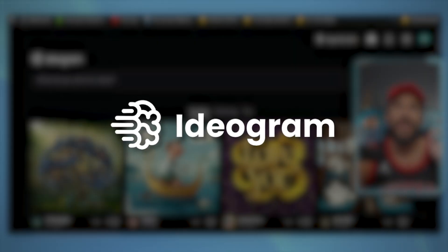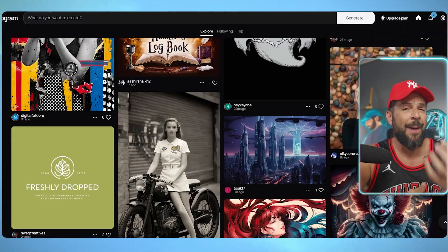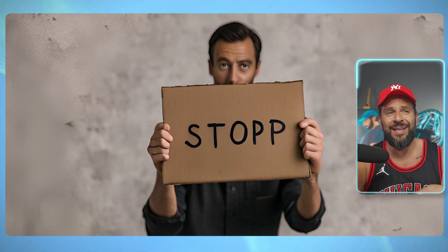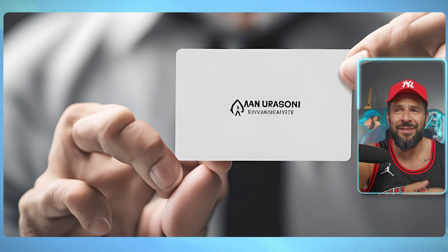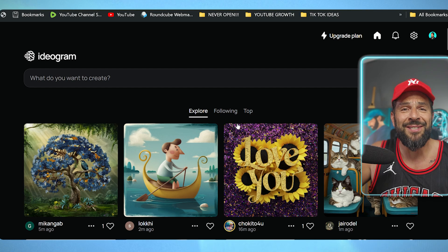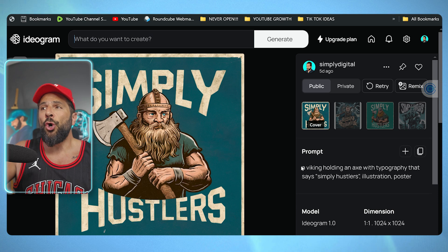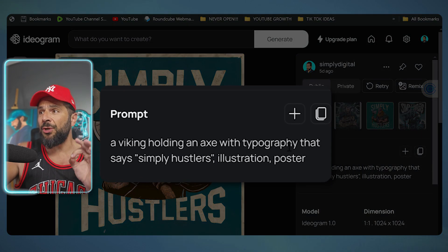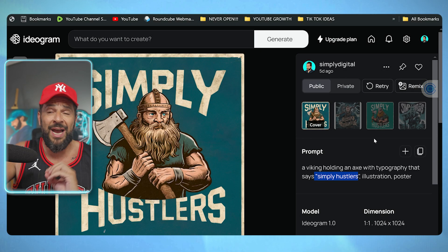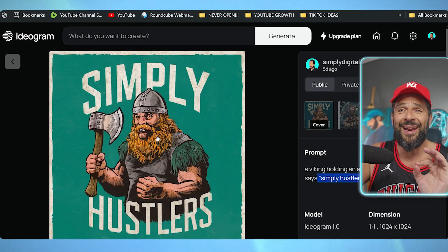So let's design. We're going to be using Ideogram. This is a platform that gives you several free credits so you can start creating amazing designs and, most importantly, with correct letters. We've seen so many times AI generating letters or words that don't make sense — this was one of the issues with art generators — but this platform is surprisingly correct. Let me show you what I created recently. The prompt I used: 'a Viking holding an axe with typography that says Simply Hustlers, illustration poster.' Check this out — I got it within seconds and the letters are correct.